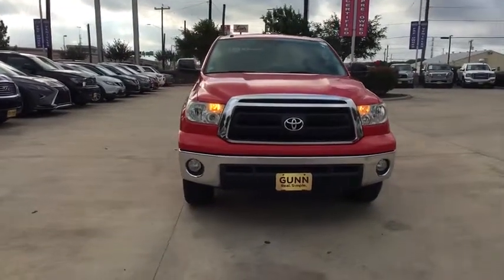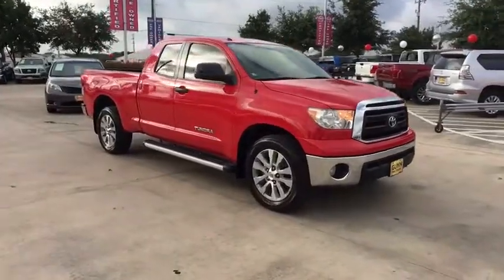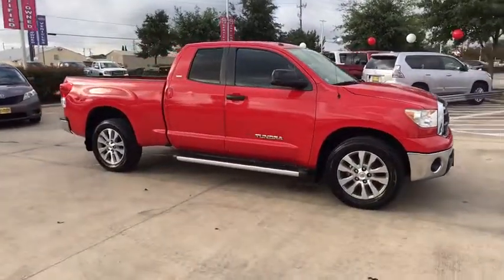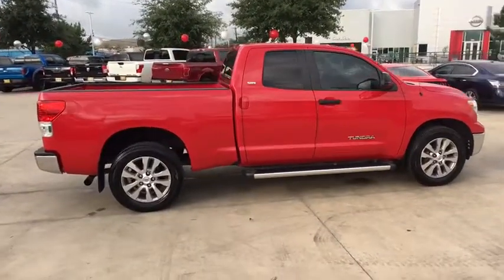We are pleased to show you the 2011 Toyota Tundra. Tundra has a number of unique features useful for those using it as a work truck, including extra-large door handles, a deck rail system, and an integrated tow hitch.